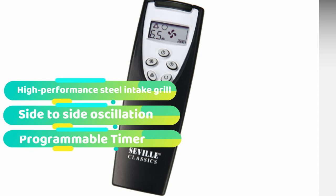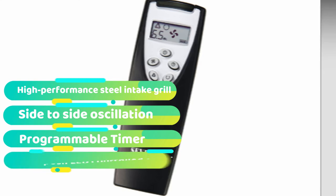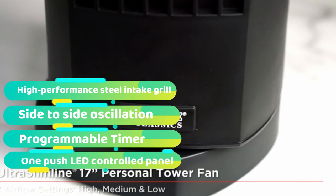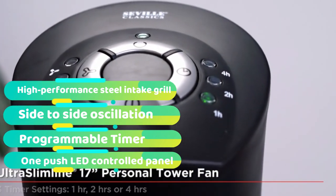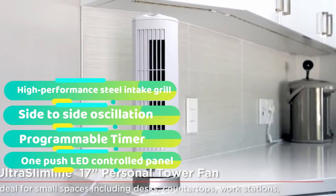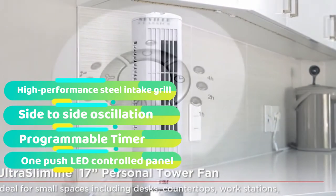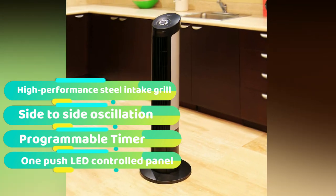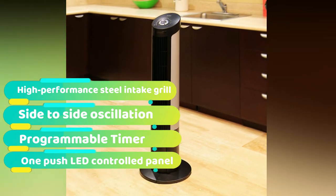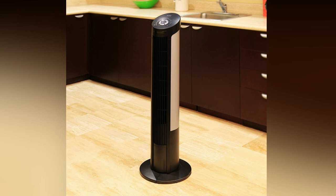The fan itself can be regulated via an LCD remote and also comes with a timer feature. With its contemporary-style black satin finish, it will look good in any home and overall has a footprint of less than one square foot, meaning that it is a great option for smaller rooms and apartments. Featuring an all-steel air intake grill that has been designed to maximize the airflow for more consistent, quality and quieter operation than a plastic-style fan.